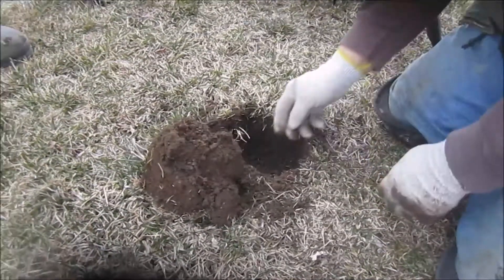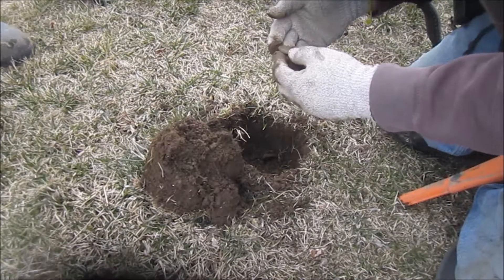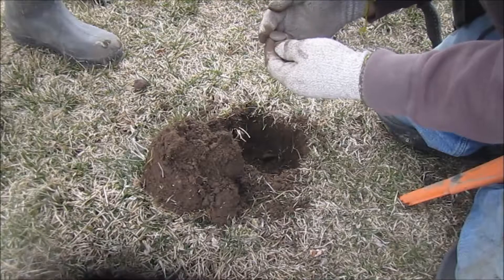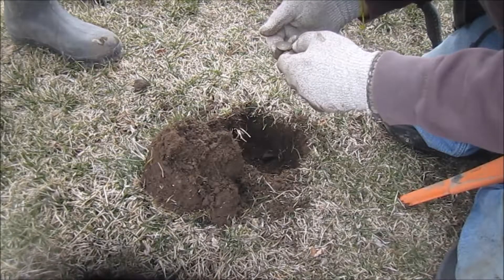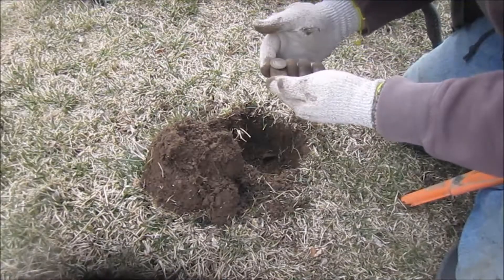It's a coin. Let's see what it is. I got — hit it again. What is it? That's just a... States quarter.